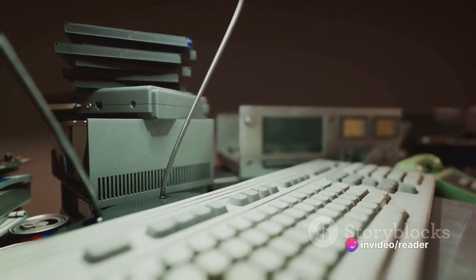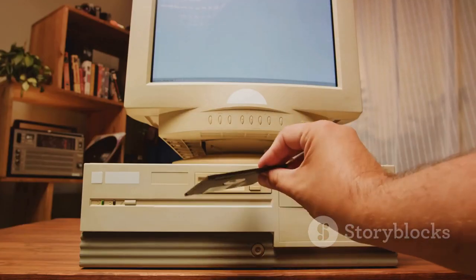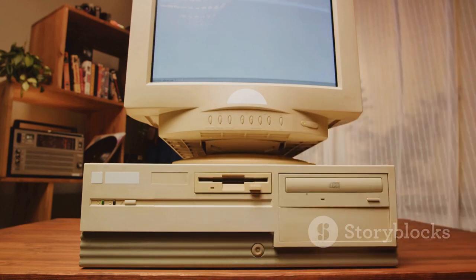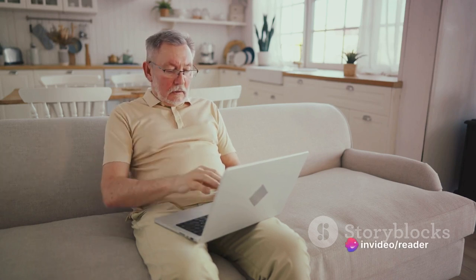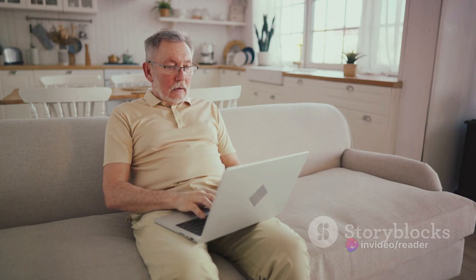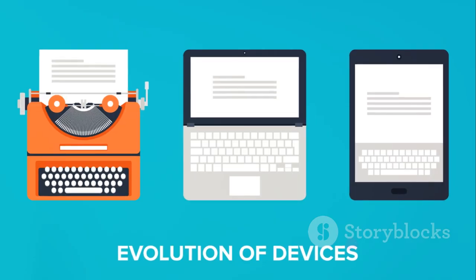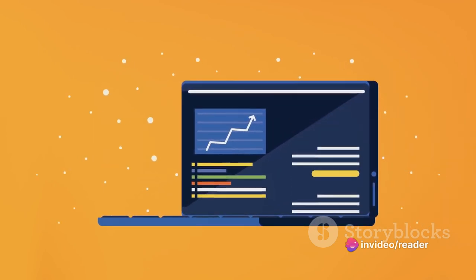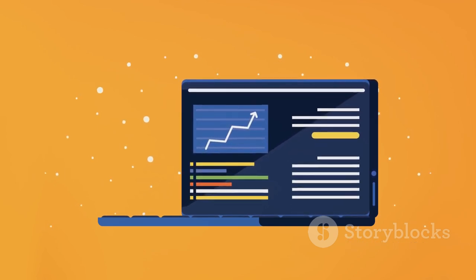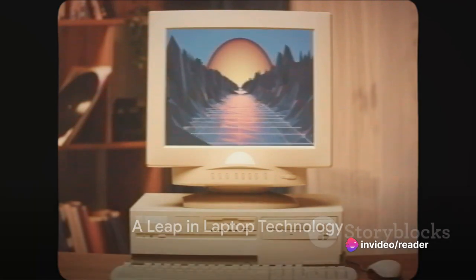While today these machines might seem archaic and cumbersome, they were nothing short of revolutionary at the time. They represented a significant shift in how people thought about and used computers. The idea that computing power could be condensed into a portable format was a game changer. These early portable computers — the Osborne One and the IBM 5155 — were the forefathers of the sleek lightweight laptops we have today, paving the way for the more advanced and compact laptops we use today.